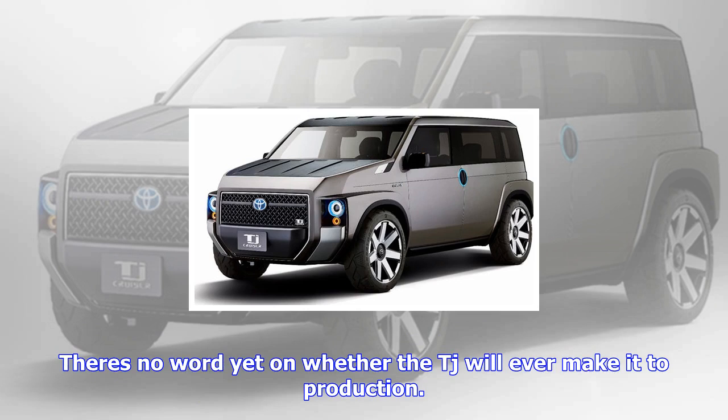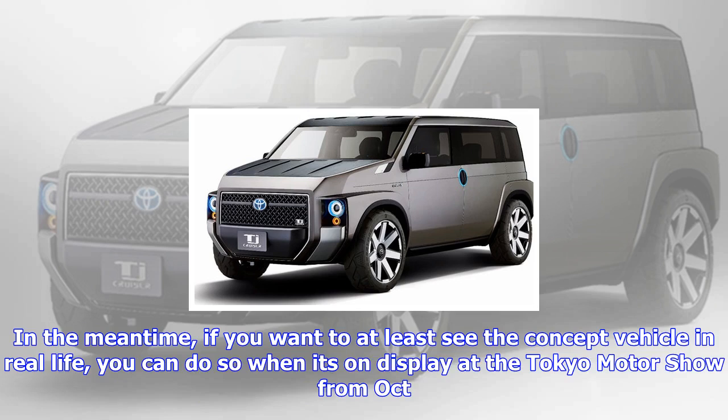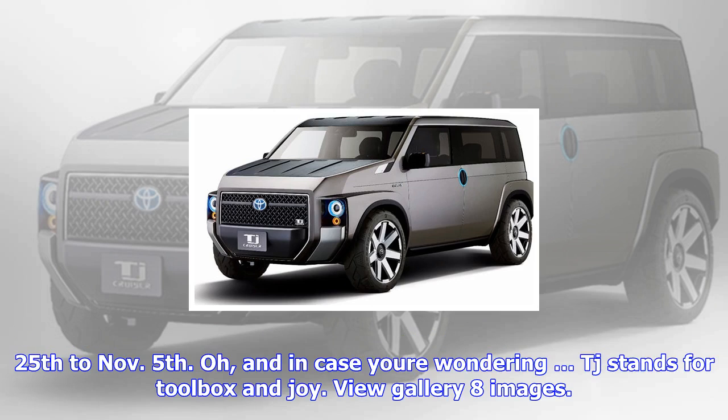There's no word yet on whether the TJ will ever make it to production. In the meantime, if you want to at least see the concept vehicle in real life, you can do so when it's on display at the Tokyo Motor Show from October 25th to November 5th. And in case you're wondering, TJ stands for Toolbox Enjoy.